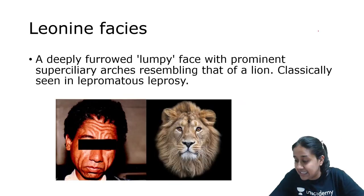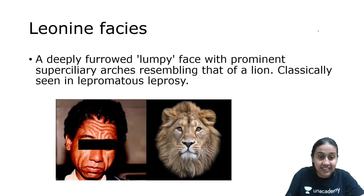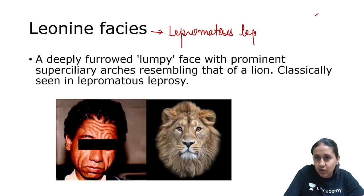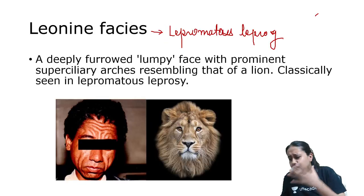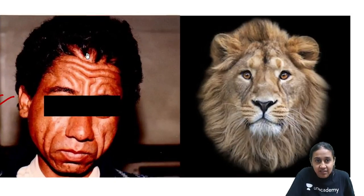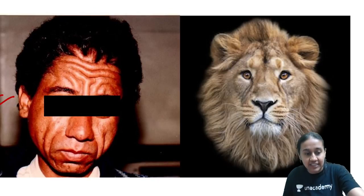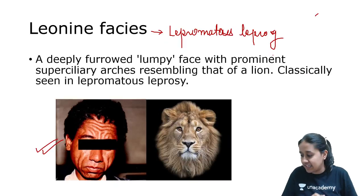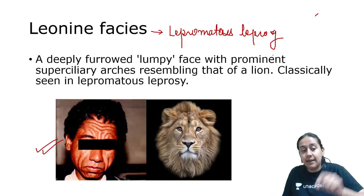Then there is leonine facies — a feature of lepromatous leprosy. In lepromatous leprosy, because of diffuse involvement of the face, you will see the face resembling that of a lion. These wrinkles and big folds resemble the wrinkles and folds of a lion's face, and that is why it is called leonine facies. This is a very frequently asked question: leonine facies is a characteristic feature of lepromatous leprosy.